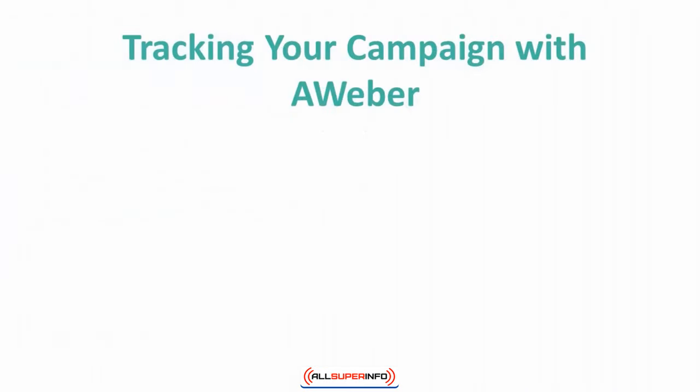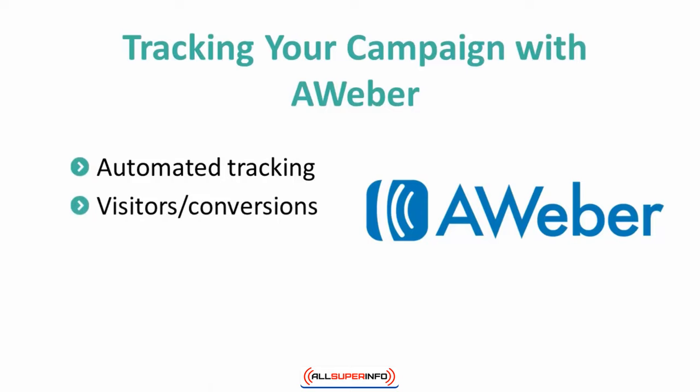AWeber is the most popular email marketing service that you can use for your list building campaign. If you plan to use this email marketing service, you don't need to use any third-party tracker software to track your performance. Tracking is incredibly important in the internet marketing world, and fortunately AWeber does a pretty good job of doing this for us. AWeber keeps track of the number of times your form is displayed and shows you the percentage of conversions that come from that. This is valuable information to have, especially when you are testing multiple forms.